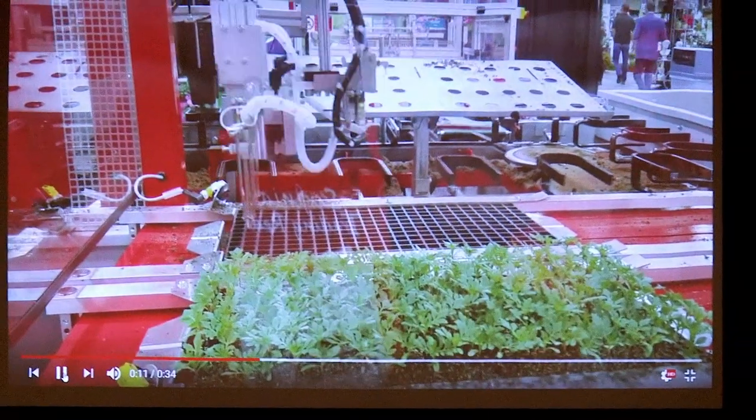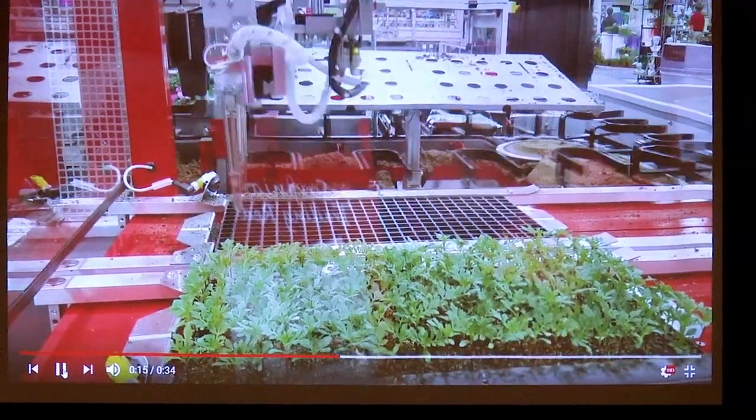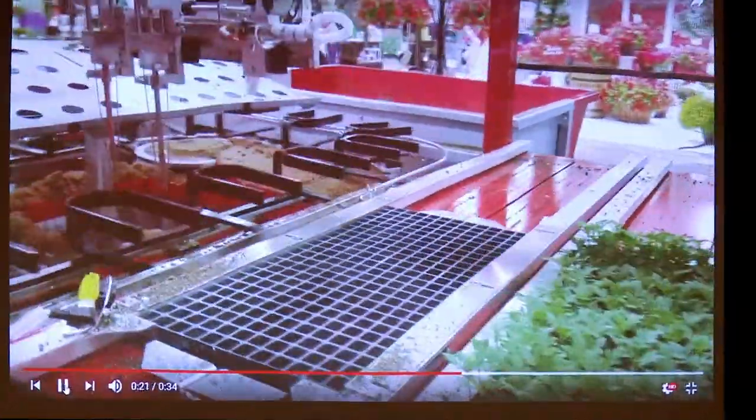Something new for us is a transplanting bot that actually picks up a plug and plants it in a moving pot. In the past we had to use transplanters that pick up and set into a pot that has to be in one fixed position. Now we can actually hit a moving target, which will allow efficiency to go up greatly.